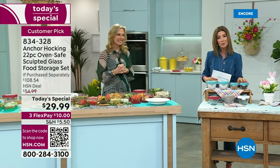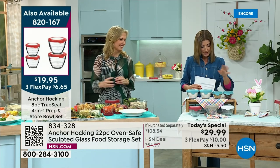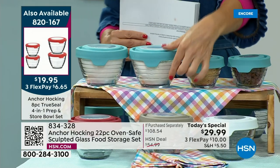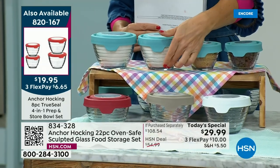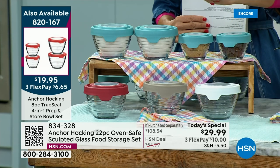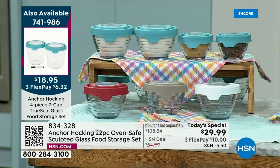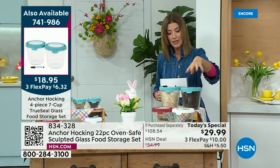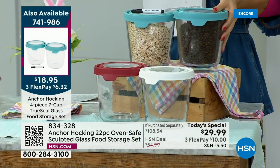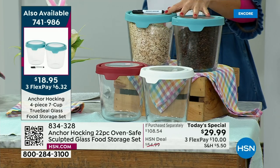We also have a few additional Anchor Hocking pieces. The four-in-one set gets you two one-cup and two two-cup containers with pre-measured markings on the glass, making it easy to measure, prep, and store — at 50% off retail, actually $50 off. Available in cherry, gray, white, or blue. We also have taller storage containers in a two-set — two containers, two lids — seven cups each, taller design, great for storing rice, grains, cereal, and coffee beans. Also at 50% off retail today.